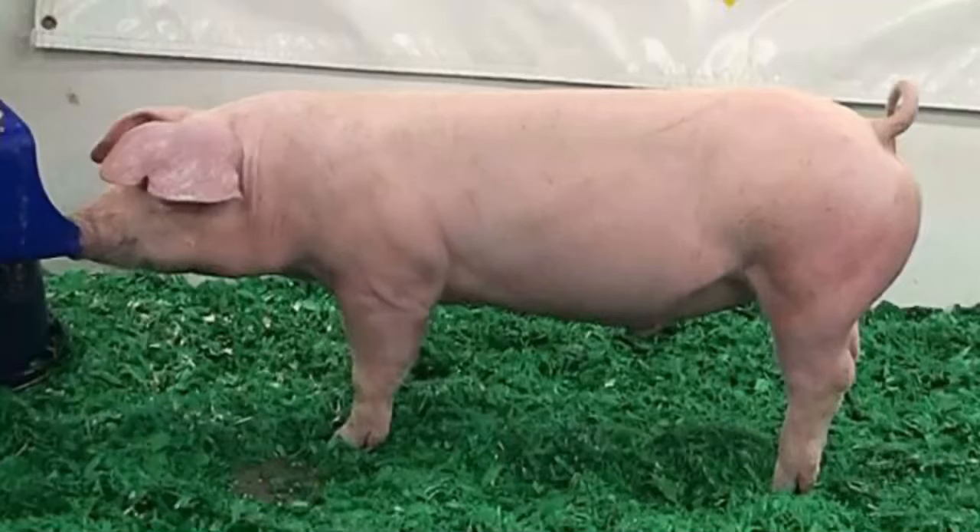Hello guys, on today's video we will be talking about the American Landrace pig, its facts and all you need to know about this pig breed.